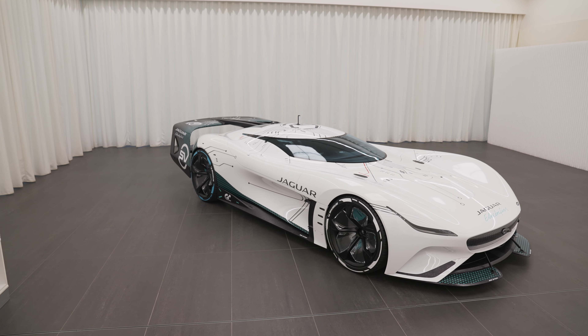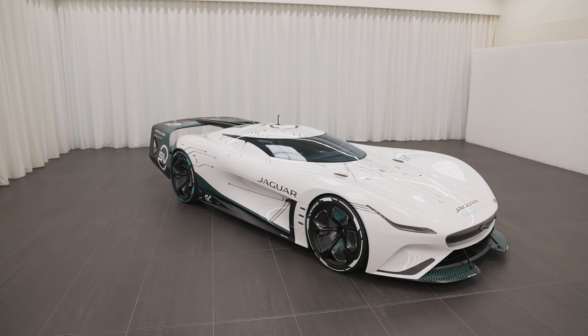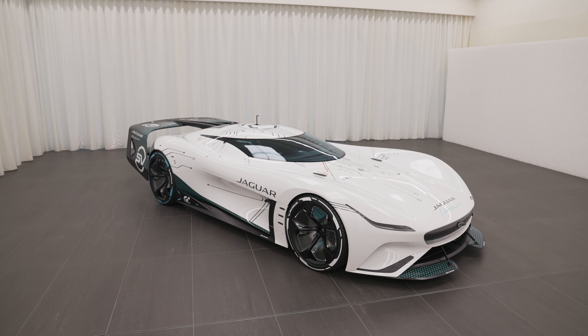When you gather a group of designers and engineers and you tell them go crazy, let your imaginations go wild, don't worry about the funds, the sky is the limit — the Vision GTSV is what the folks from Jaguar came up with.